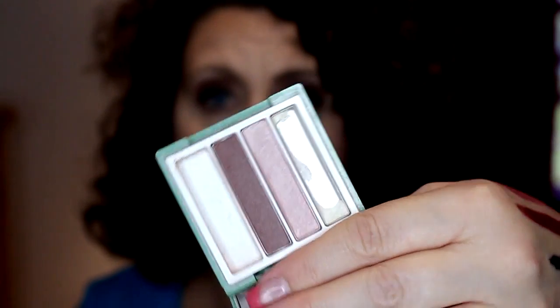Another product I used consistently was from a gift with purchase from Clinique — this was the Sugar Sugar and Rose Wine duo. I used up the Sugar Sugar completely, it's gone. This little compact is broken and has seen better days, so I'm getting rid of that.